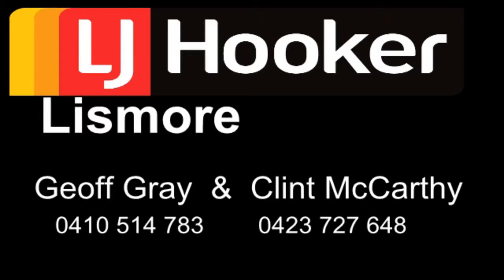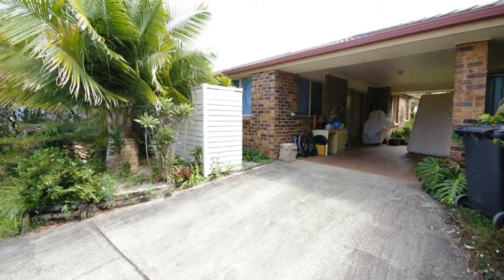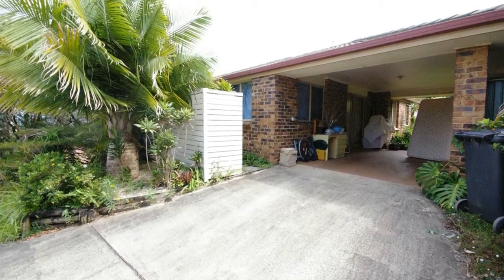Set in a sought-after location, with beautiful views, this brick-and-tile three-bedroom home could be the next step for a young family, or great for someone looking to downsize.